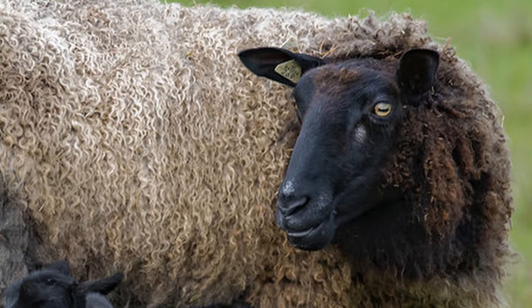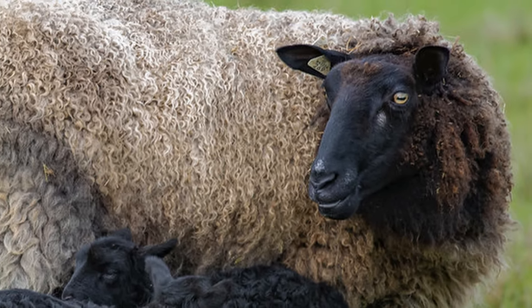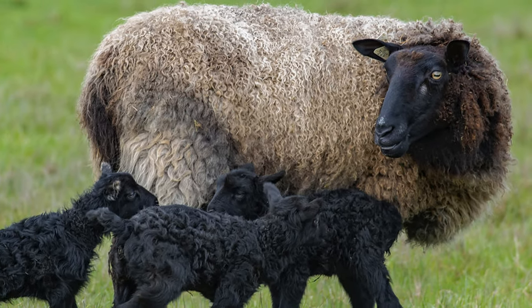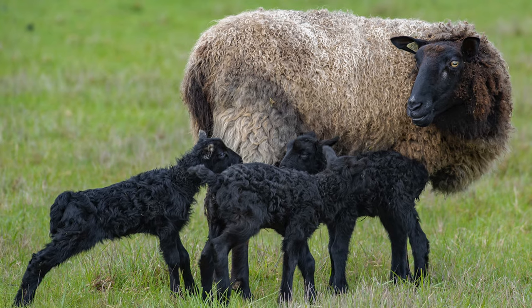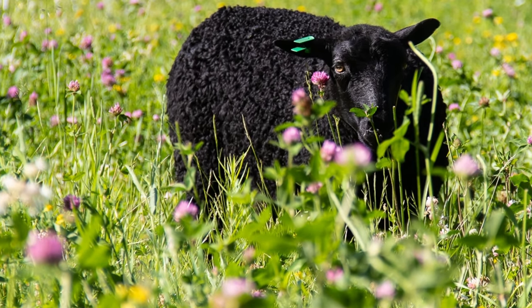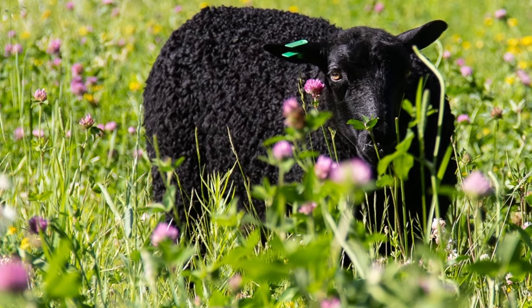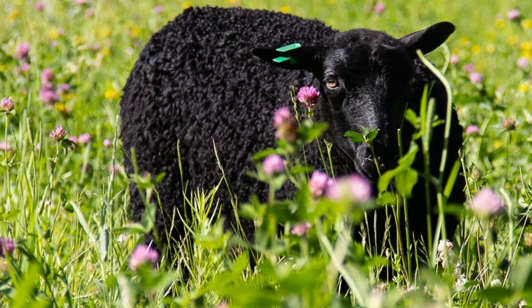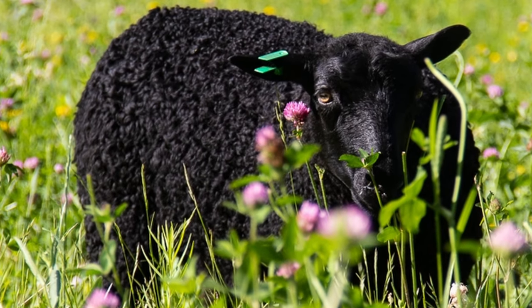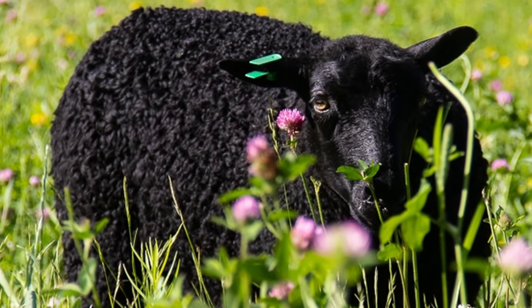Their fleece is prized in the United States by hand spinners, and in Europe they are valued for their pelts. Ewes make good mothers, often producing triplets. Lambs are born black, changing to grey within several months. They are very active and quick to suckle, and gain weight rapidly, reaching between 70 to 110 pounds at 6 to 7 months of age.